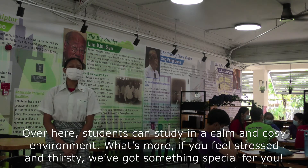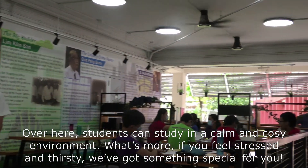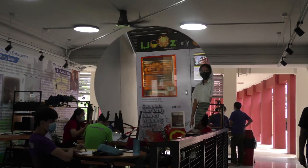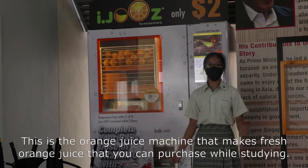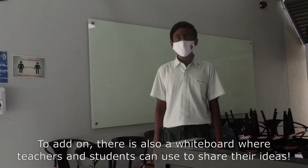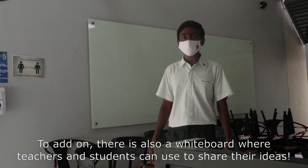Over here, students can study in a calm and cosy environment. What's more, if you feel stressed and thirsty, we've got something special for you. This is an orange juice machine that makes fresh juice that you can purchase while studying. There is also a whiteboard where teachers and students can use to share their ideas.